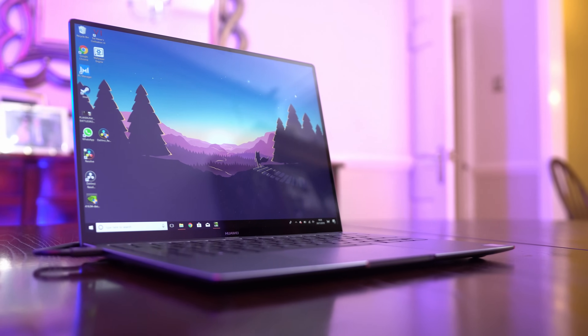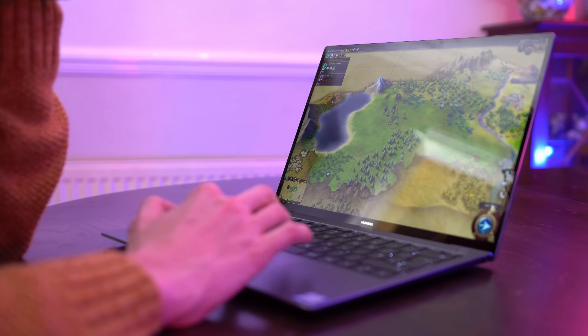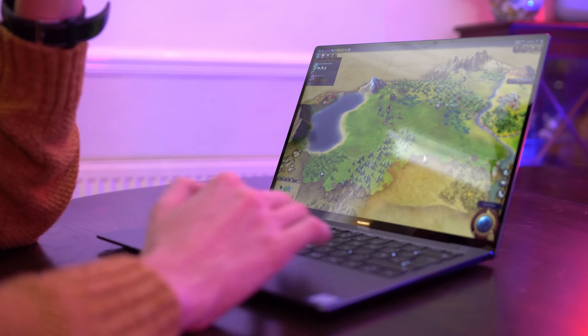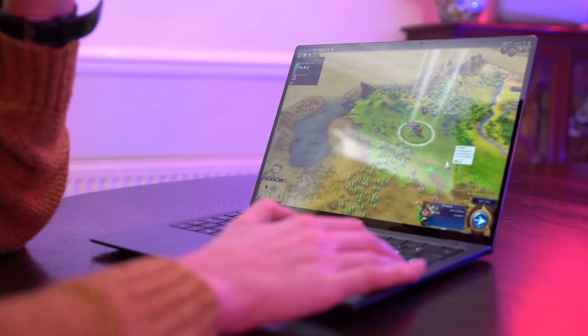Have you ever wondered what the perfect laptop really looks like? It's a tough one, right? Because there are so many to choose from, they all have funny names and they all claim to be the best. The truth is we're all after such different things that it's very difficult to pin down and define exactly what that would look like. So I may not be able to tell you what the perfect laptop will be, but I can certainly help you find it.